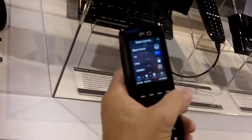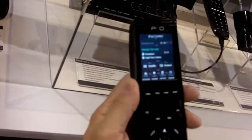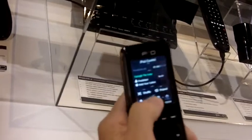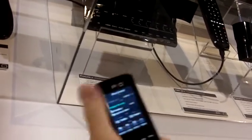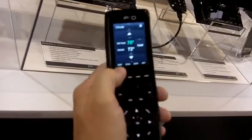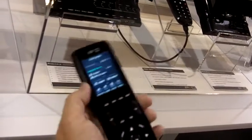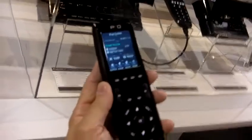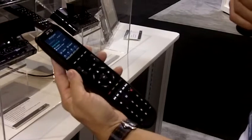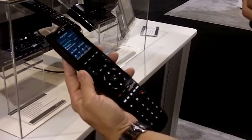Being able to swipe the screen back and forth and up and down, and capable of receiving feedback — controlling products and receiving feedback from devices like lighting control, thermostats, HVAC control, and getting control and feedback of connected devices. It's $399 target suggested retail price, shipping first quarter 2011.